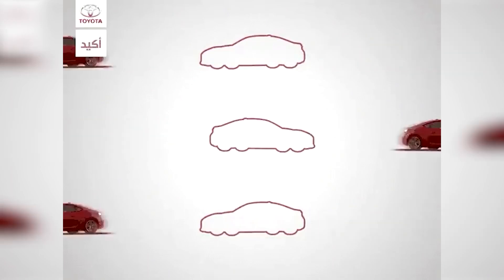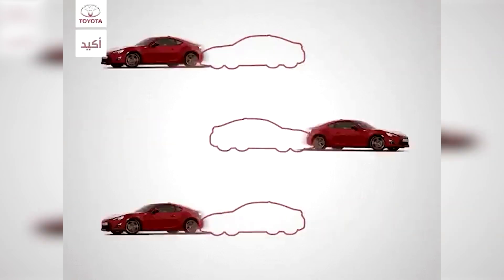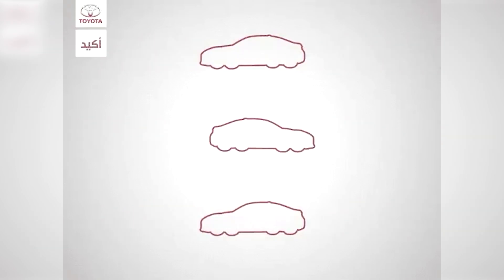Only one percent of people can pass this challenge. These are cars driving past really fast. Your job is to pause the video at the perfect time to stop the cars in the outlines. Try to pause it at the perfect time and let me know down below in the comment section if you're able to do this or if it was too hard.